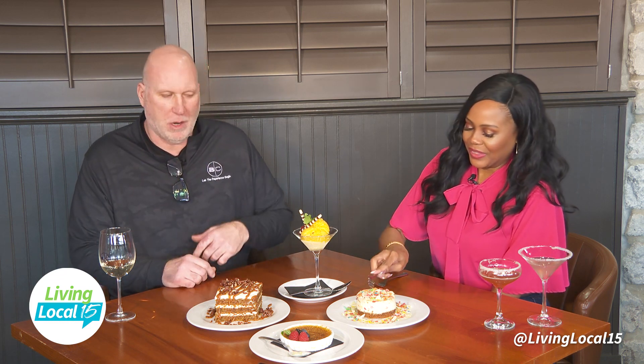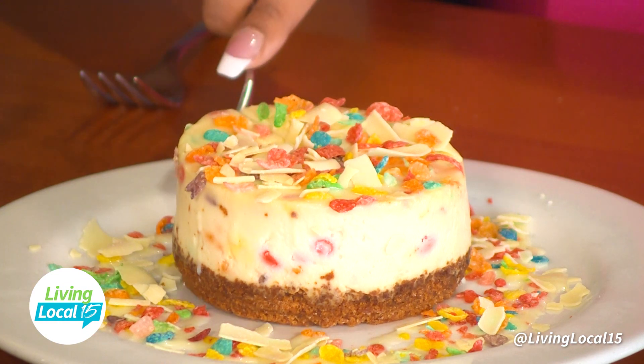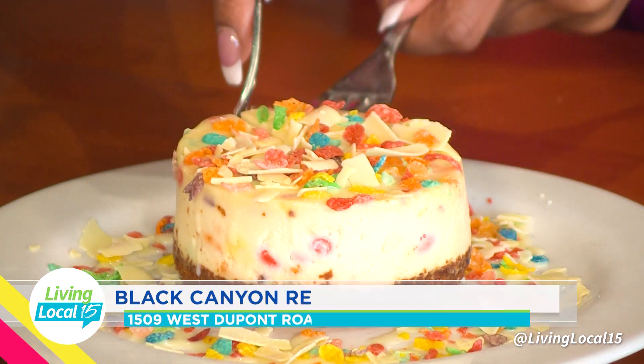What do you want to start with, Jessica? Let's start with this fun dish here — you have to tell me about this because this was your idea. So we do a cheesecake every two weeks, and the chef comes up with all kinds of great stuff like Oreo or butter pecan or whatever it may be.